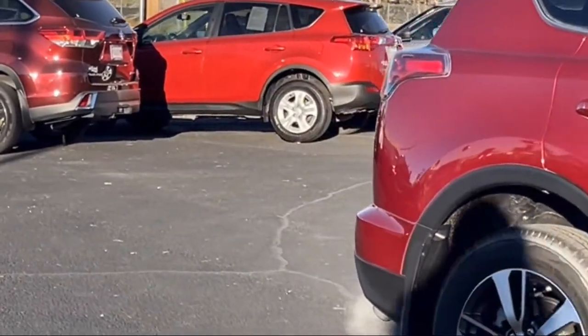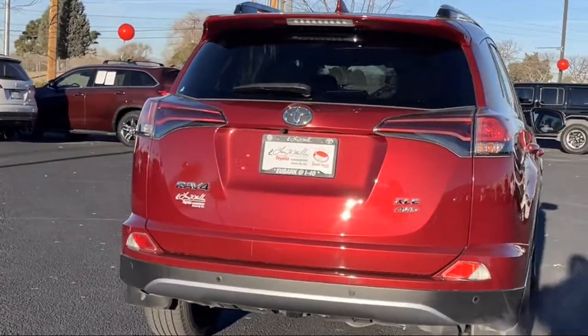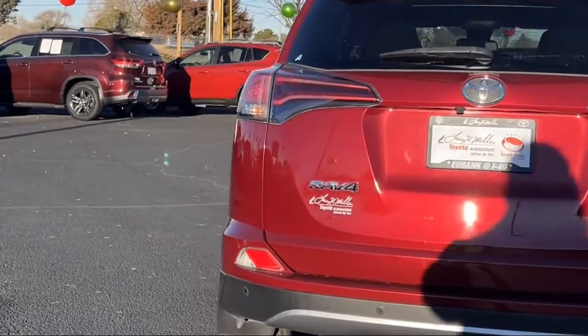It also features a split fold down rear seat, front collision mitigation, keyless entry, rear view camera, and has less than 40,000 miles on the odometer.